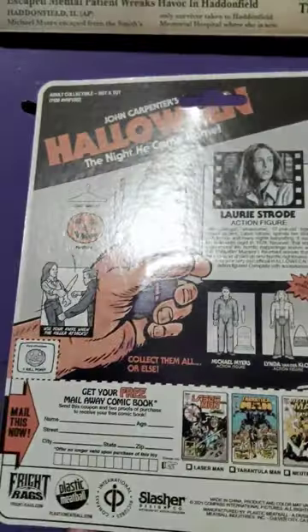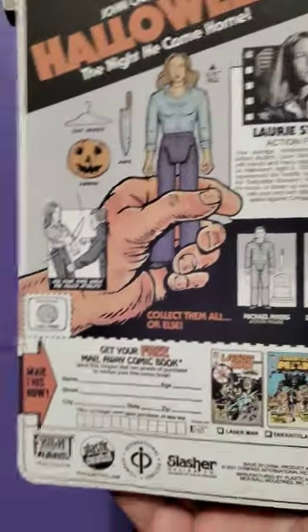So like on here, when you turn it around, she comes with a knife, a coat hanger, and the pumpkin.